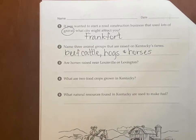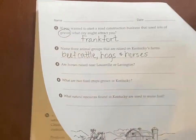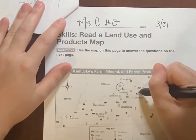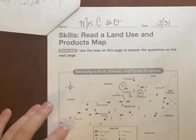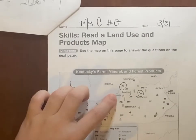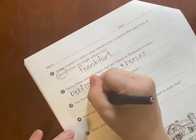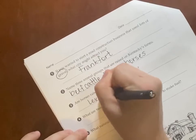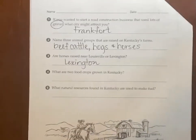Are horses raised near Louisville or Lexington? Let's look back at the map. Here's a horse and it is almost at Lexington. Just to compare, Louisville is all the way over here. So the horse is by Lexington — they have the Kentucky Derby there most every year.